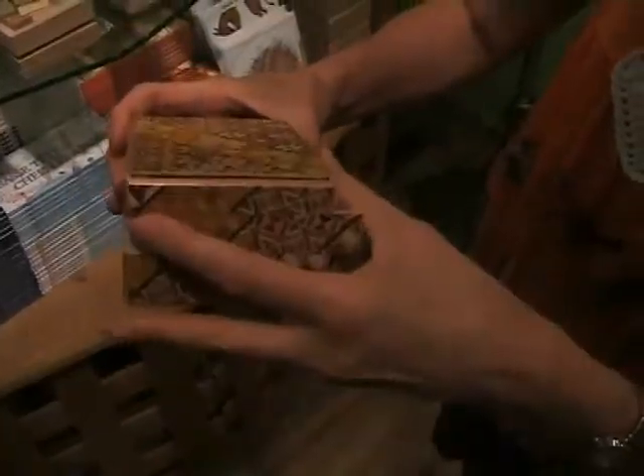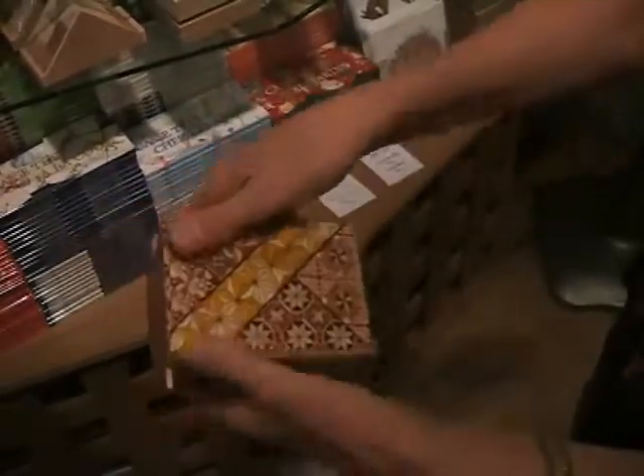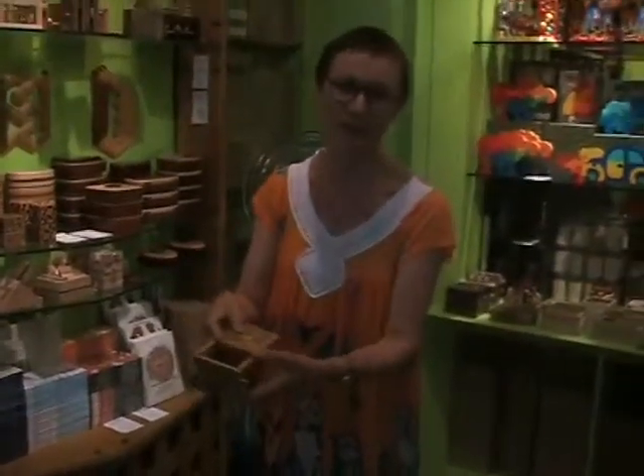And it's 1, 2, 3, 4, 5, 6, 7, 8, 9, 10, 11, 12. This is a 12-step box.